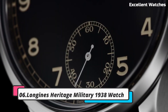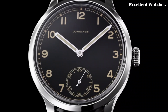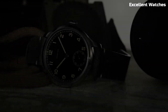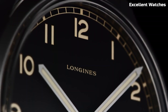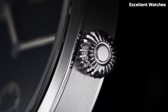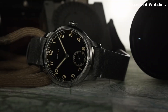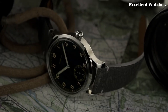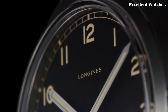Number 6: Longines Heritage Military 1938 Watch. The Longines Heritage Military 1938 Watch is a stunning tribute to the brand's rich history and military heritage. This timepiece reimagines a classic design from 1938, capturing the essence of vintage military watches with its rugged charm. It features a stainless steel case, a distressed leather strap, and a striking black dial exuding a timeless and masculine appeal. The automatic movement ensures precise timekeeping, while the small seconds sub-dial adds a touch of vintage authenticity. Whether you're a watch enthusiast or a history buff, the Longines Heritage Military 1938 Watch is a remarkable choice that pays homage to a bygone era while maintaining modern functionality and style.